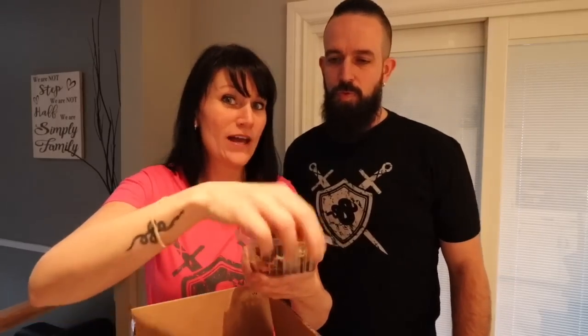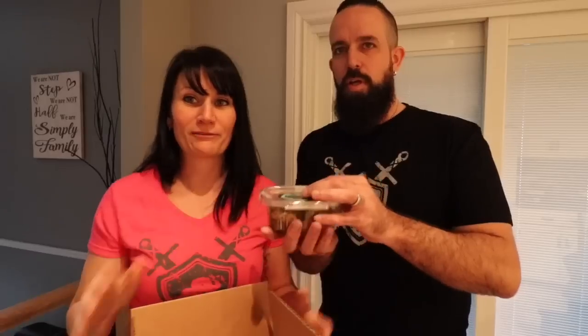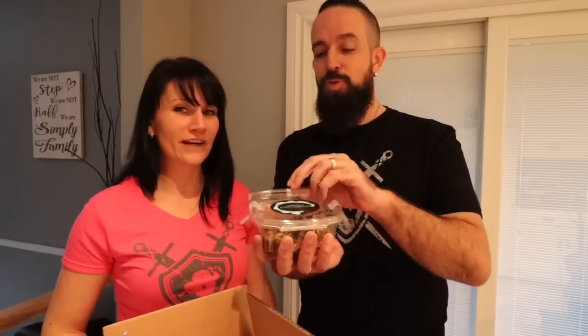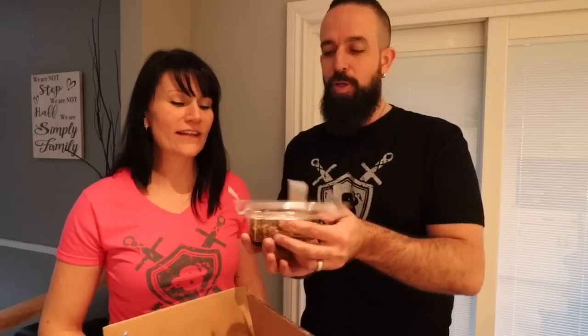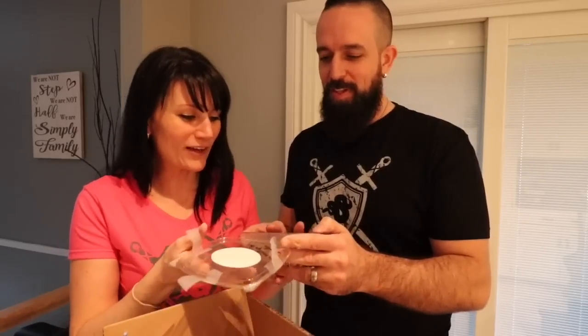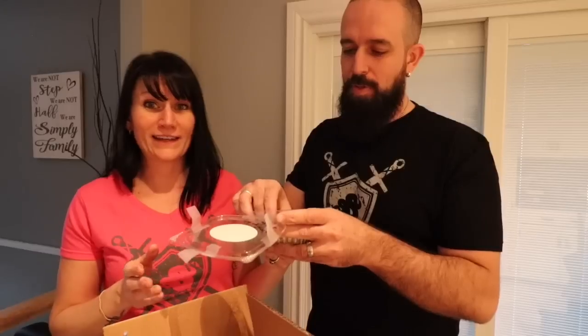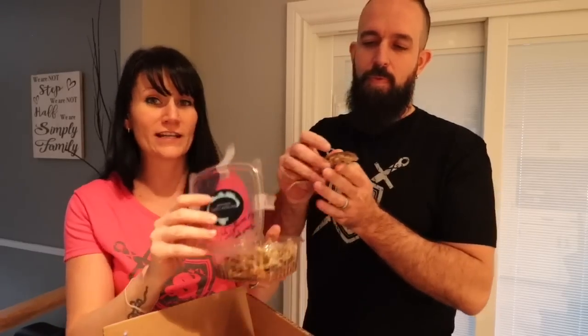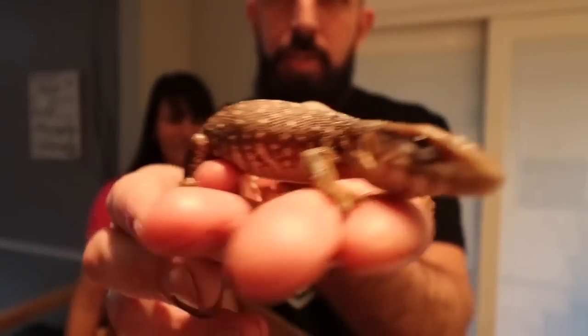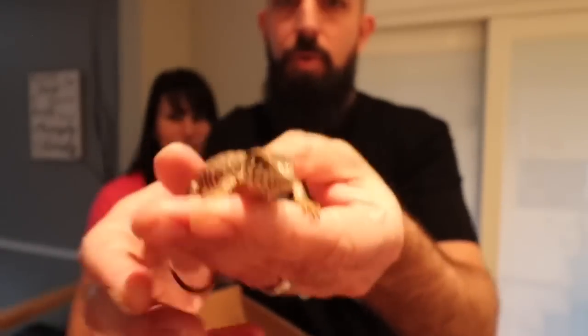So this little one happens to be a baby Savannah monitor, and this guy is tiny — but not for long, because these guys grow quickly. Let me help you. I'm very careful with my animals. So this is little Bane — we named him Bane. It's funny because our good friend Harrison at Royal Campus Exotics apparently had a Savannah named Bane too. Check this little monkey out!